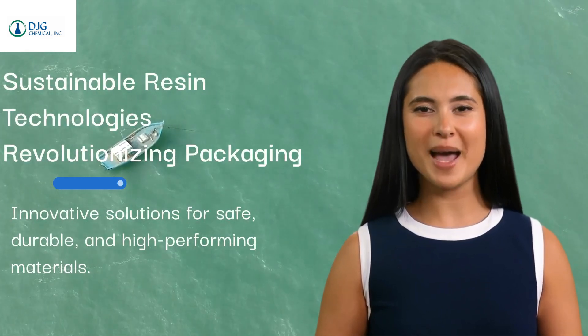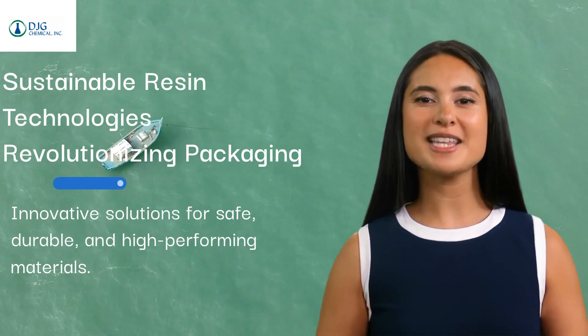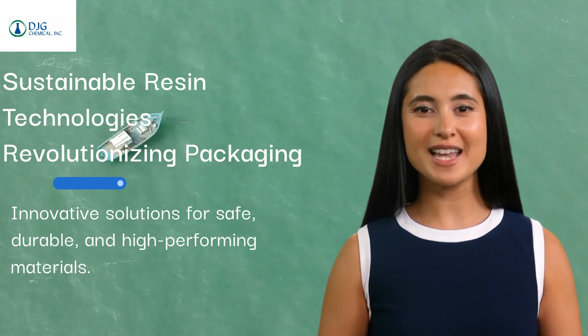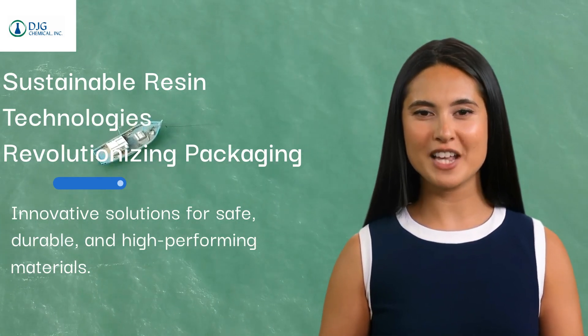Welcome to Solution Sphere, powered by DJG Chemical. Today, we're introducing a game-changing resin technology designed to meet the growing demands of the plastics and packaging industry.